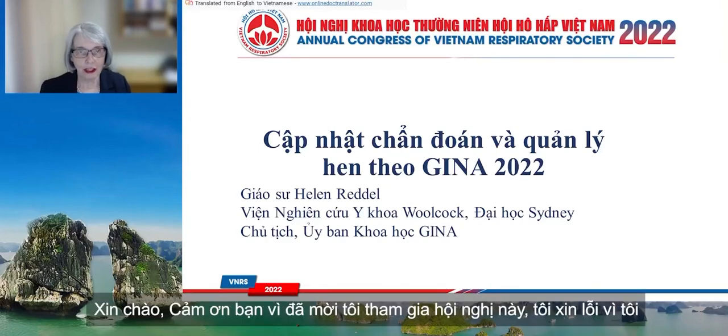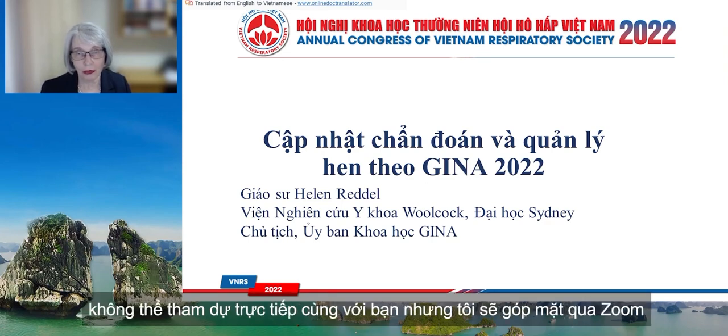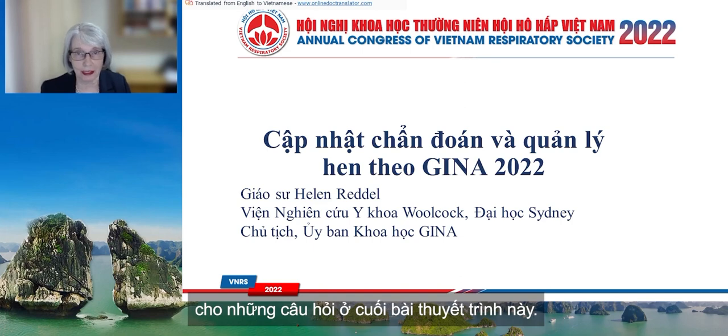Hello and thank you for the invitation to join you at your Congress. I'm sorry I can't be with you there in person but I'll be joining you by Zoom for questions at the end of this presentation.